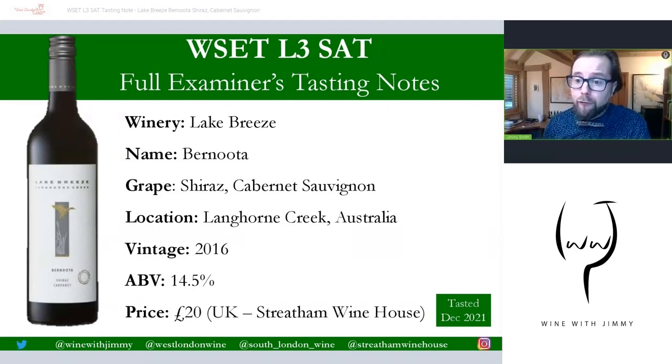Then compare it to my full examiner's tasting notes. If you have any comments about your tasting note or this wine — any theories, concerns, whatever it may be — pop it in the comment section below. Whilst you're down there, make sure you click like and subscribe so you get all of our weekly updates. Let's go through this wine; I'll give you my full examiner's notes and you can pause at any time to mark your own at home.